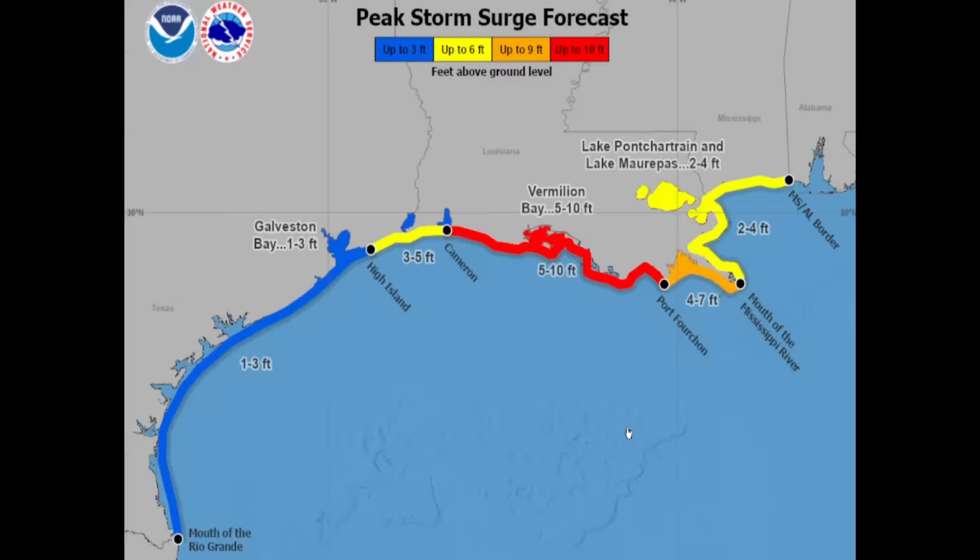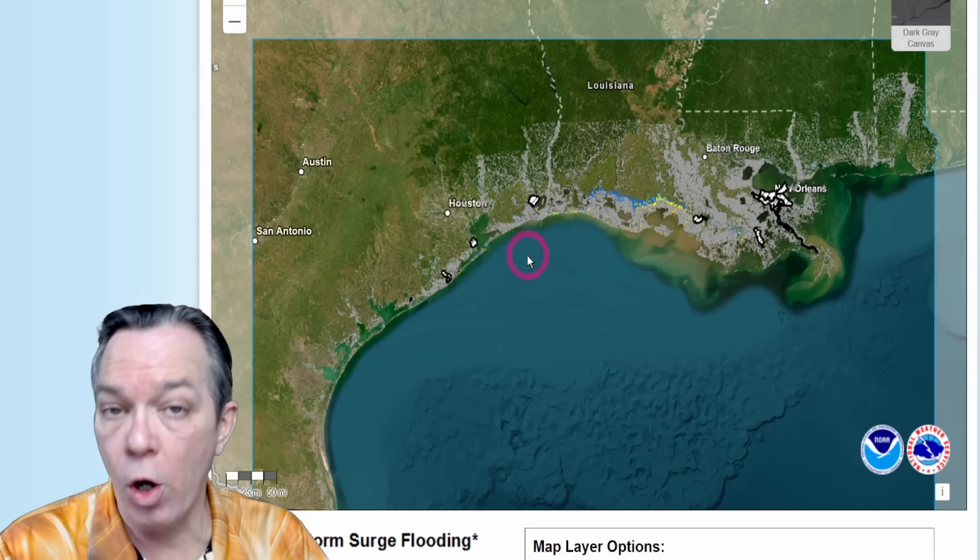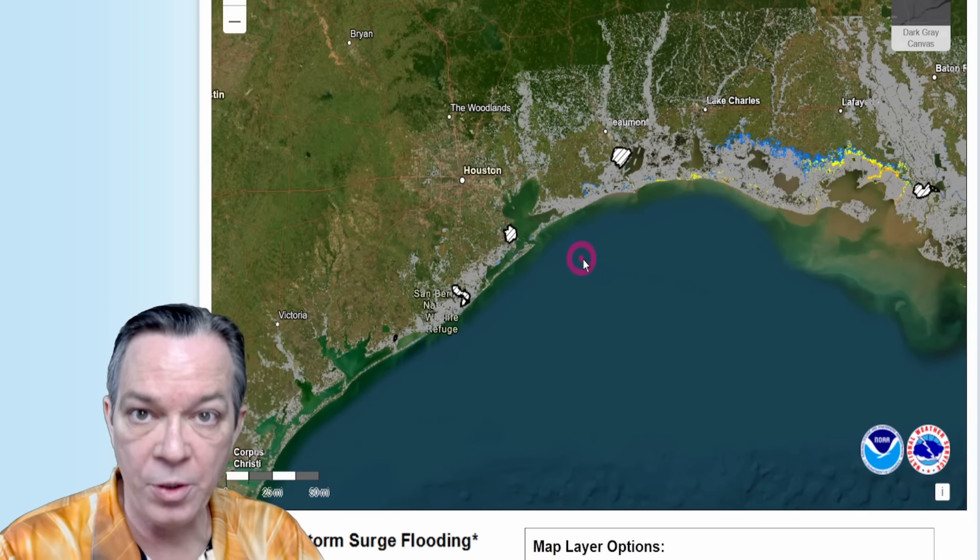Storm surge has changed: we have one to three feet all along Texas, and it goes three to five feet from High Island towards Cameron, Louisiana. Then you see five to ten feet all along that coast — that's your five-to-ten-foot possible storm surge. You've got the winds, and this is where you have a lot of power outages starting to rack up for Louisiana as well. Then you've got four to seven feet, then two to four feet all the way to southern Mississippi, all the way to Lake Borgne and Lake Pontchartrain. Plus, the inundation is starting to add up.